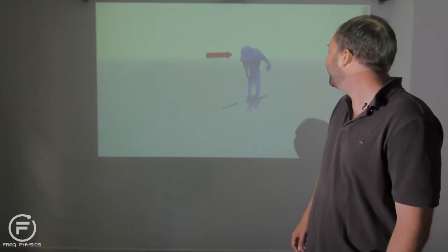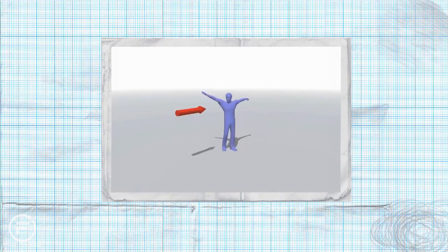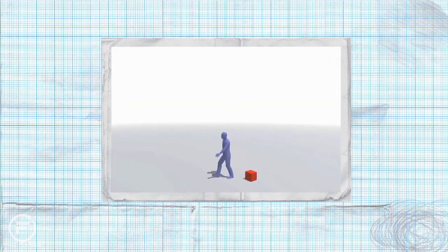He does not like that. When something shoves, pushes, nudges or hits an object, it changes the way it moves and can be quite annoying.